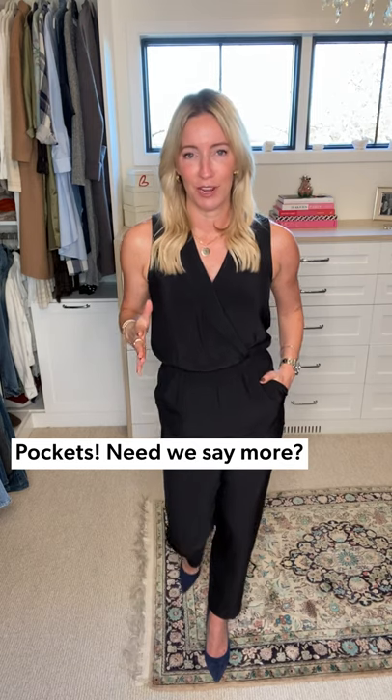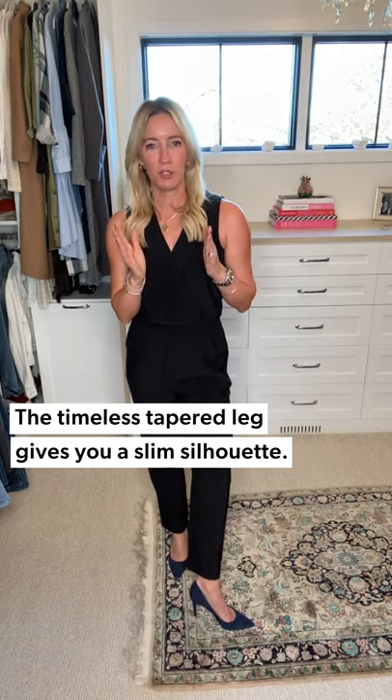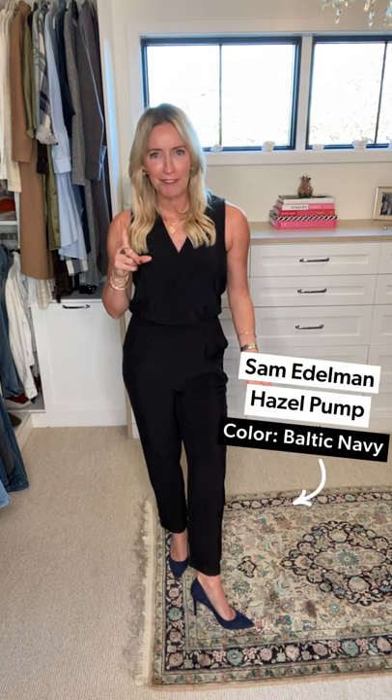Pockets — thank you very much! When you don't know what to do with your hands, or need to stash a kid's Kleenex, we've got the answer. The leg is more of a tapered leg, which gives you a nice slim silhouette — not overwhelming, feels timeless. I paired it with a Hazel heel in navy. Yes, we're breaking the rules — you can mix navy and black; it's one of my favorite color combinations right now, it softens black beautifully.